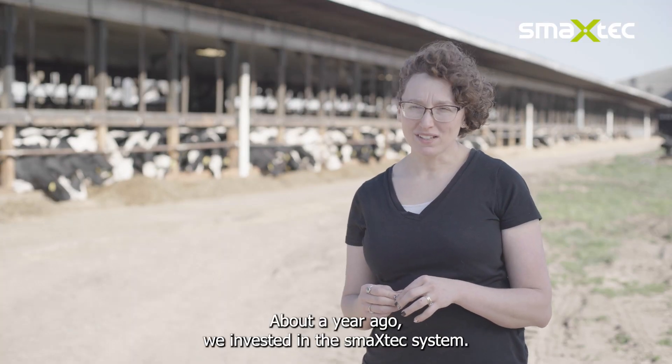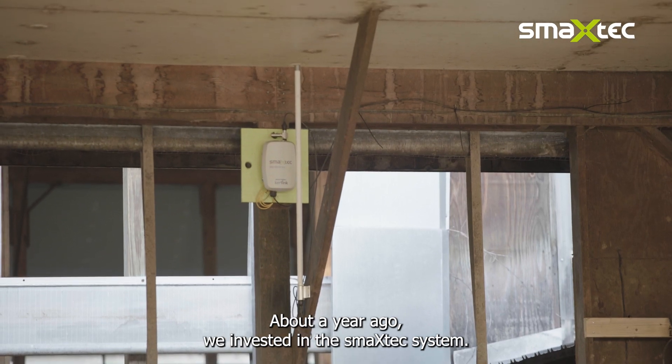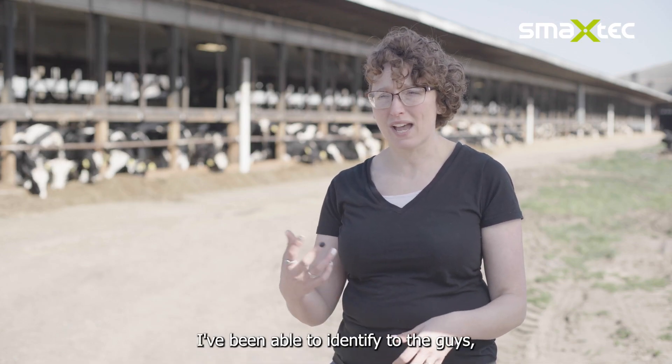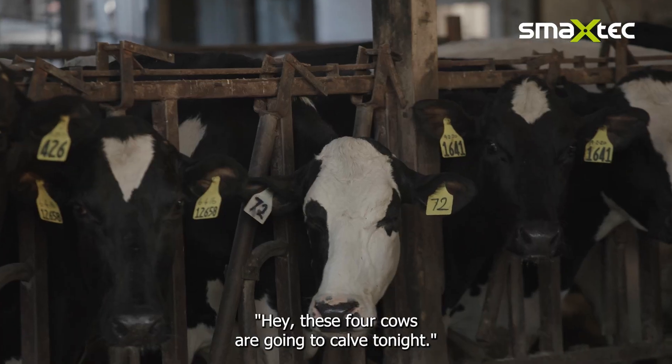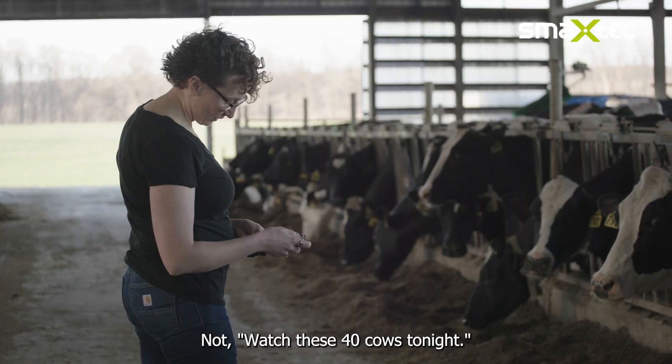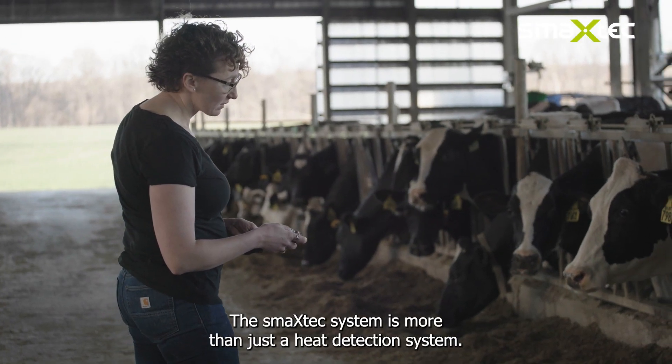About a year ago, we invested in the SmackStack system. That tool has been so helpful in terms of my human resources. I've been able to identify to the guys, 'Hey, these four cows are going to calve tonight,' not 'watch these 40 cows tonight.' The SmackStack system is more than just a heat detection system.